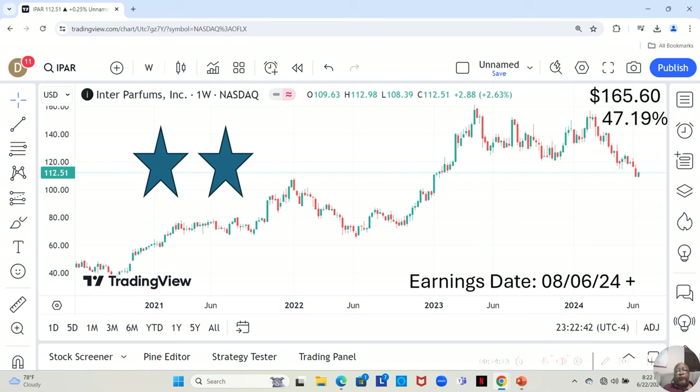We have Inter Parfums. They have an earnings report dropping on August 6th or later that week, and they are a two-star. We see a slight positive candle this week and want to see what they do moving forward. They are at $112.51 a share, and Yahoo analysts estimate they can move up to $165.60 in the next 12 months — a 47.19% increase.